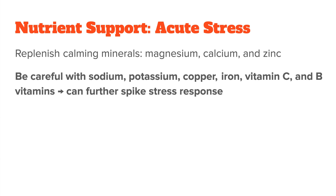The same caution applies to other nutrients used during acute stress — like sodium, potassium, copper, iron, vitamin C, and the B vitamins. Even though they are used during acute stress, that doesn't necessarily mean you need more of them. If you start supplementing high doses, that could actually increase your body's energy production even more and therefore spike your stress further. For these nutrients, I would test first and then see if you actually need them.